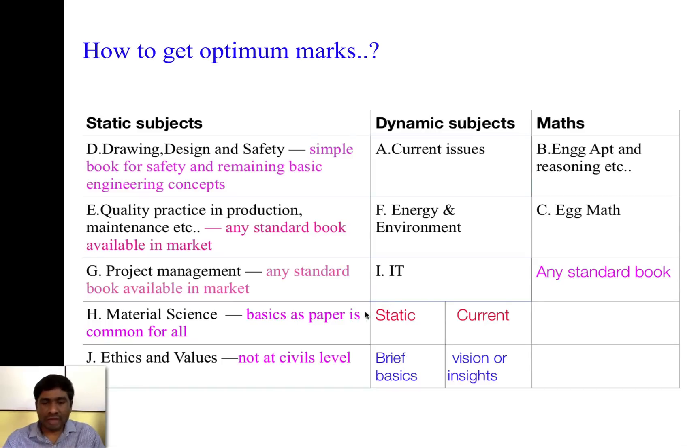Under static subjects, don't go for elaborate reading. As soon as people think about polity, they try to cover the whole textbook, but instead just learn the brief basics. For current affairs there are materials from Vision or Insights — mostly followed by civil services aspirants. If that feels too heavy, go for any alternative material. For the mass part — engineering aptitude and reasoning — RS Aggarwal or any standard book works. Engineering mathematics for IES is below GATE level, so you can easily attempt it.